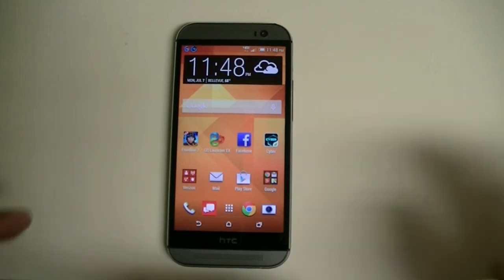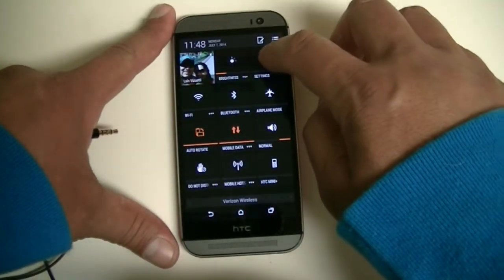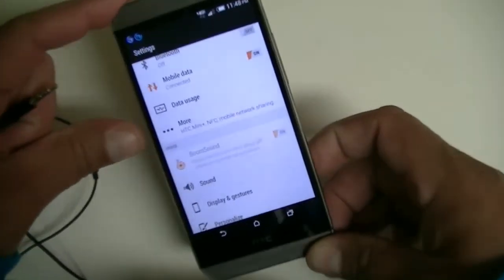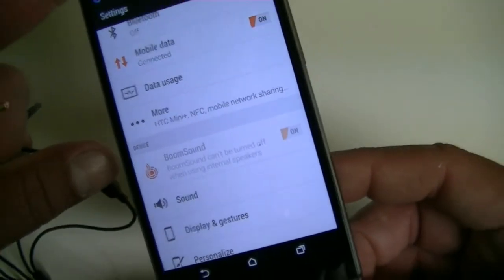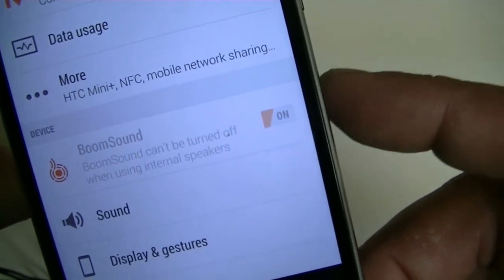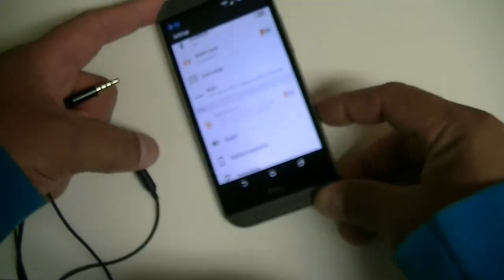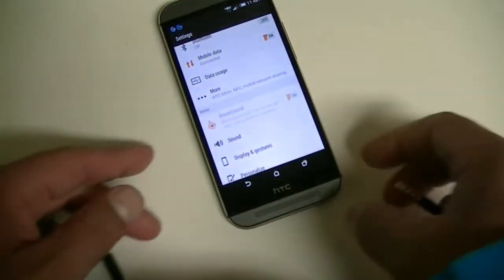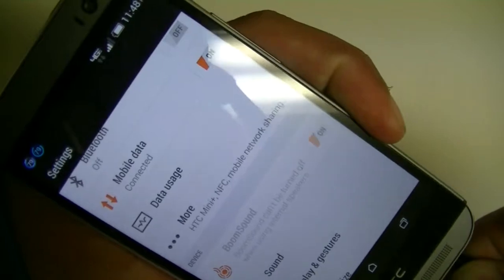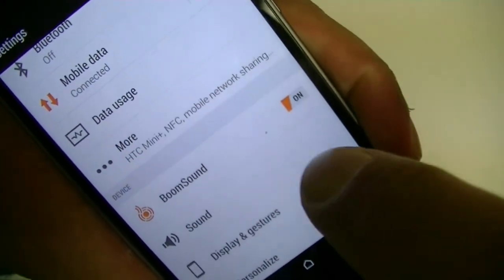Feature number eleven: this phone comes with BoomSound. Once the phone detects that you've connected headphones, it will activate BoomSound to give you the best audio experience. When the switch is blurred out, connect the headphone and it'll become highlighted, then you can turn it on or off as you prefer.